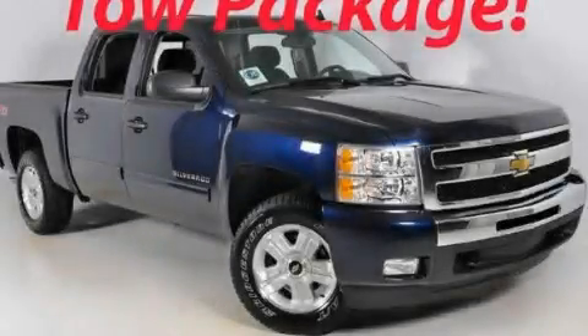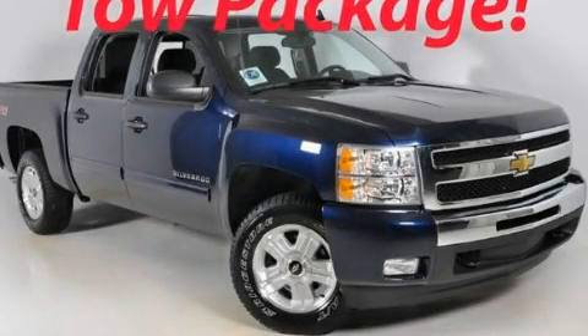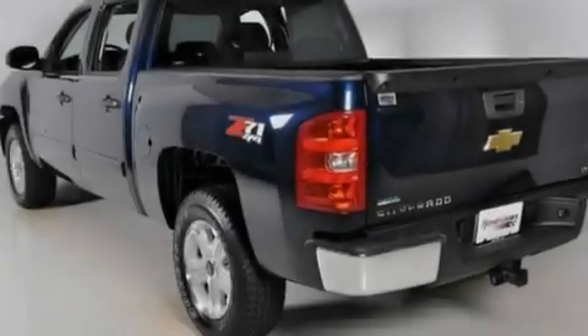This is a brand new 2011 Chevrolet Silverado. Strong, durable, and dependable.